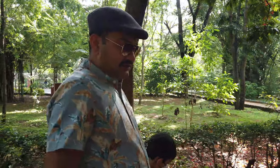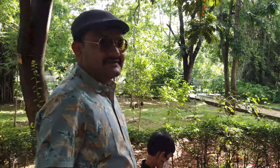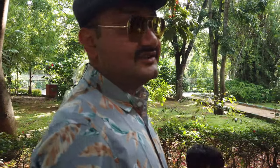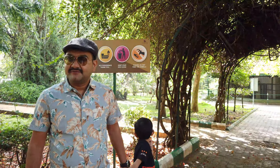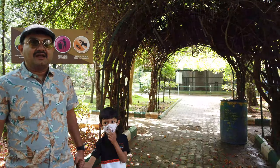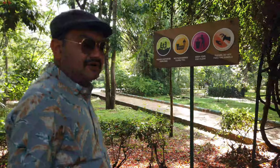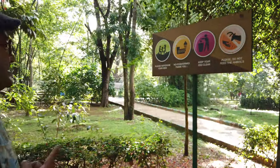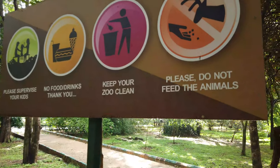The age of the zoo is almost a hundred-plus years. To feed the animals, the zoo authority needs at least 300 kilos of meat, 500 kg of grains, and over a thousand kilos of vegetables every day. To fund this huge expenditure, they depend on entrance tickets, some government funding, and an adoption program created by the zoo authority. Please supervise your kids, no food or drinks inside, keep the area clean, and please do not feed the animals.